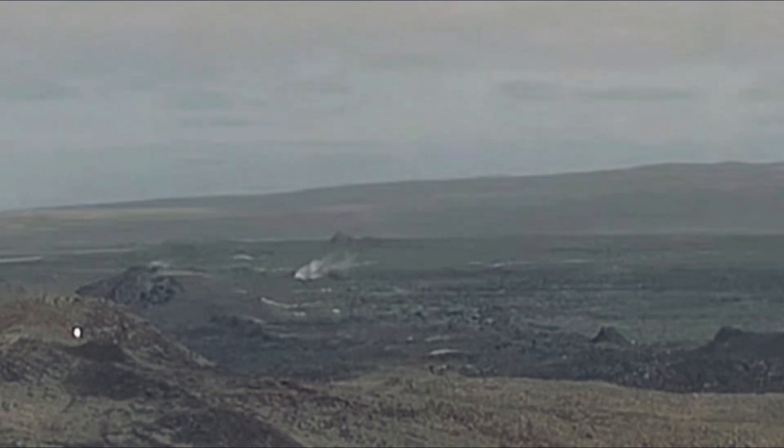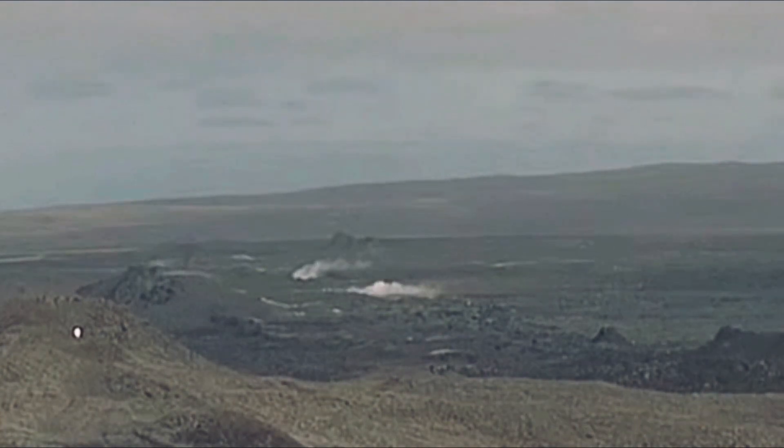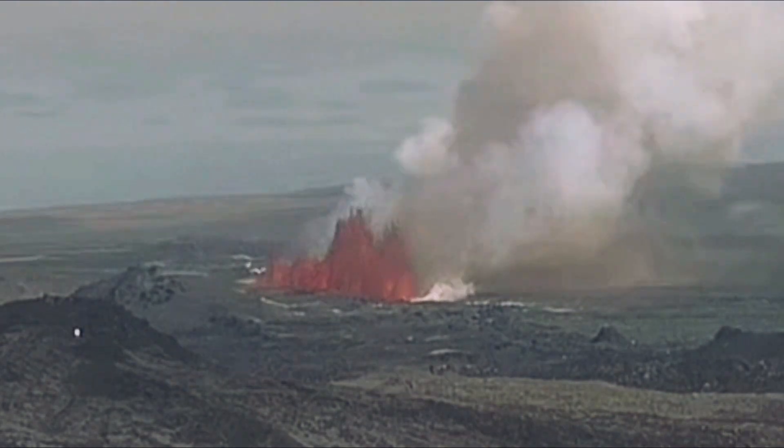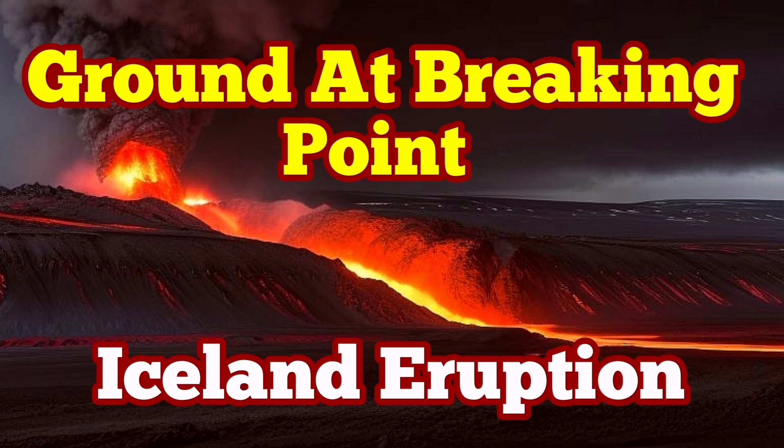From there, it can eventually lead through the seals — what we call horizontal seals — to the ground through a dike, and a fissure opens up. At this stage, it seems the ground is at the breaking point. Eruption is imminent.